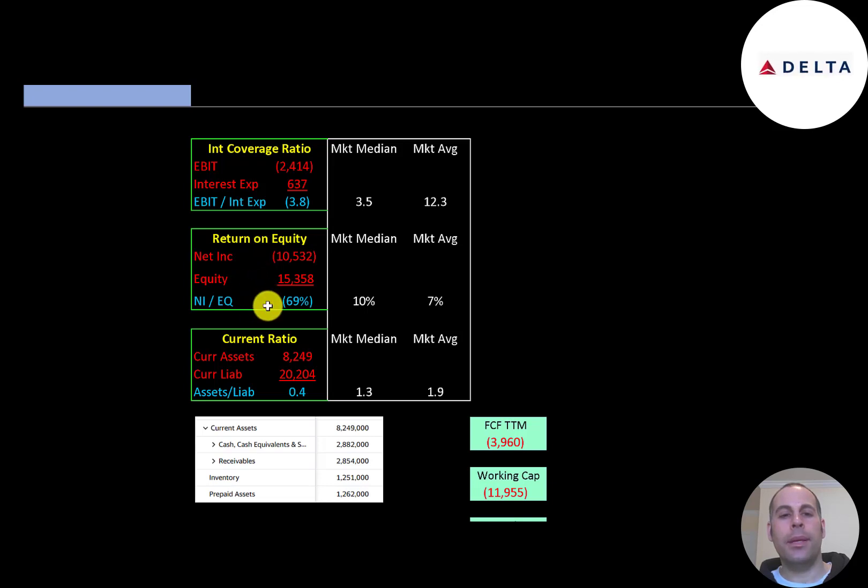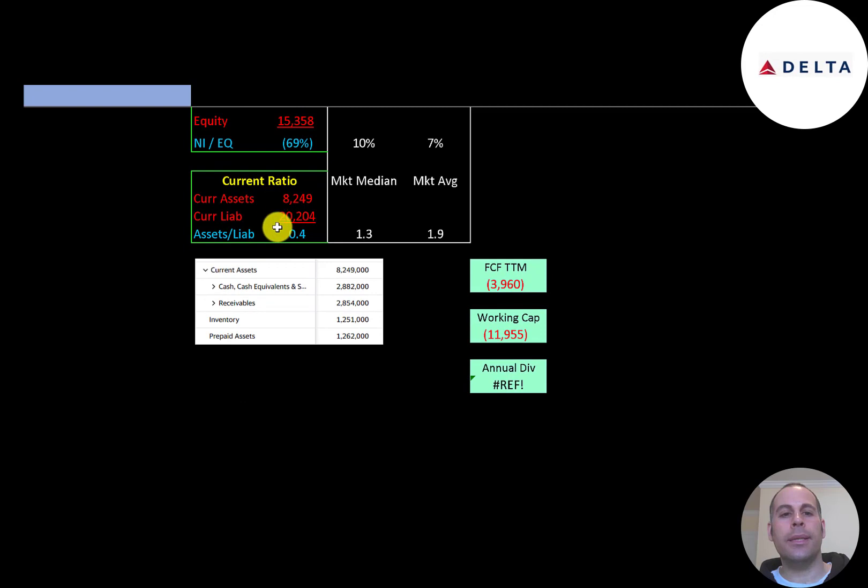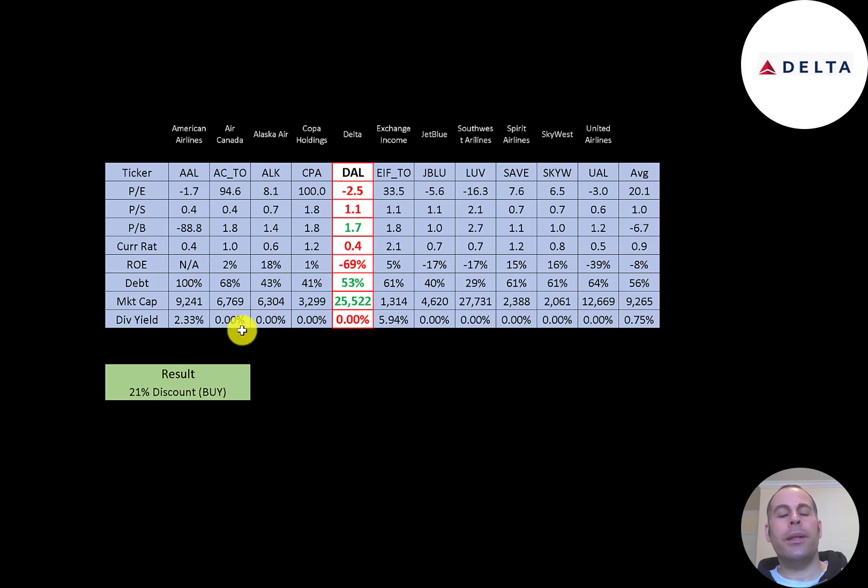Interest coverage ratio is EBIT over interest expense — they have negative EBIT so a negative interest coverage ratio. ROE is net income over equity — also negative. Current ratio is current assets over current liabilities; they can only cover 40% of current liabilities with current assets ($3 billion cash, $3 billion receivables, $1.3 billion inventory). The company will need more funding over the next 12 months due to negative $4 billion free cash flow and negative $12 billion of working capital. For comparison, I've done videos on American Airlines, Air Canada, Alaska, Copa, Exchange, JetBlue, Southwest, Spirit, SkyWest, and United — all in the same industry as Delta.